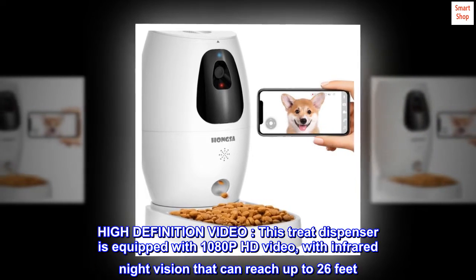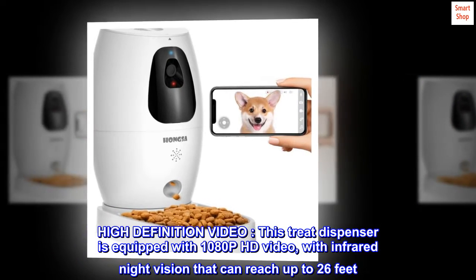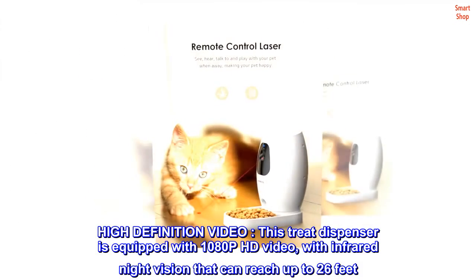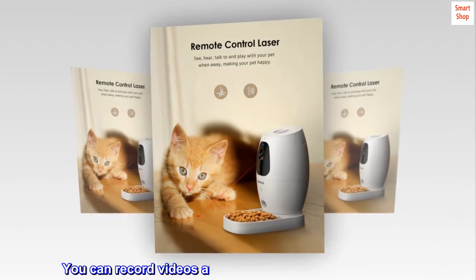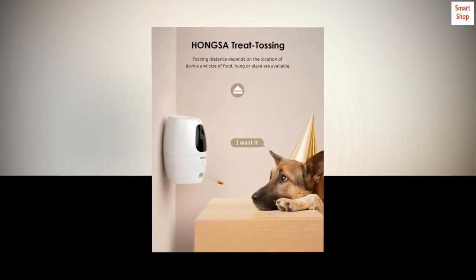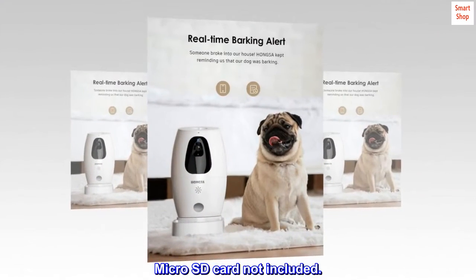High-definition video. This treat dispenser is equipped with 1080p HD video, with infrared night vision that can reach up to 26 feet. You can record videos and even take pictures of your pets. Micro SD card not included.